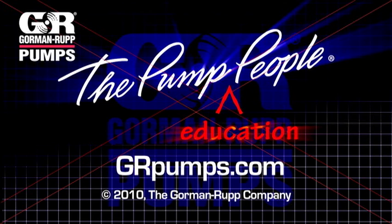Thank you. For more information on pump hydraulics, equipment, or application engineering, watch Gorman-Rupp's YouTube channel and visit us at grpumps.com.